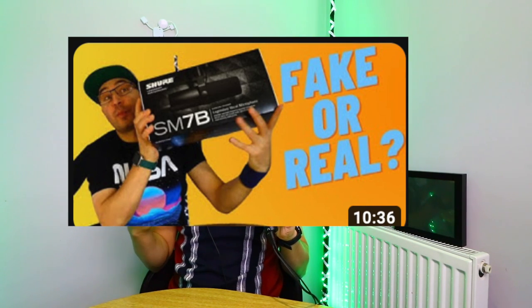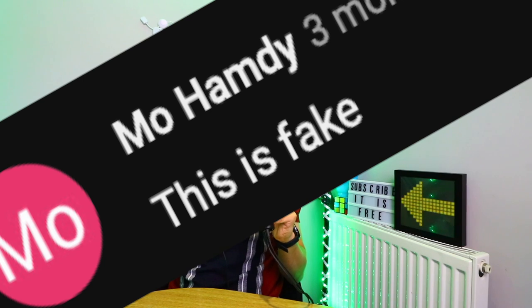After I bought the microphone, I did an unboxing video and the title was 'Fake or Real.' I started receiving comments — some positive, saying it was the real microphone, but I also received comments saying it was fake.